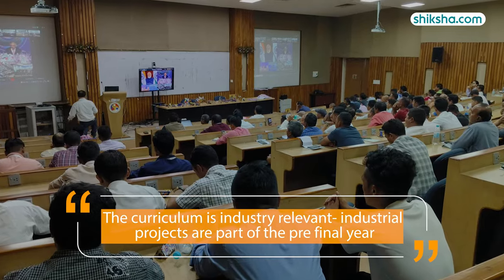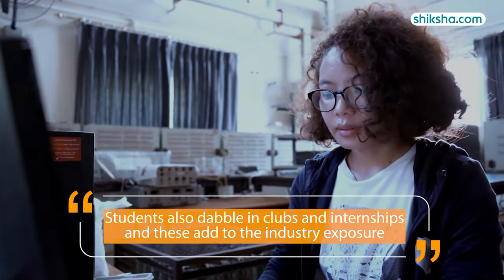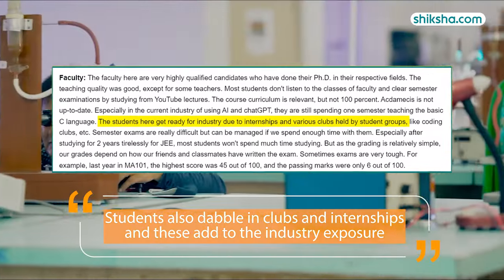The curriculum is industry-relevant, and industry projects are part of the pre-final year. Students also engage in clubs and internships, which add to their industry exposure.